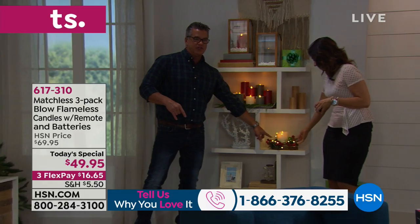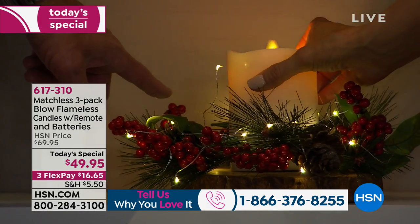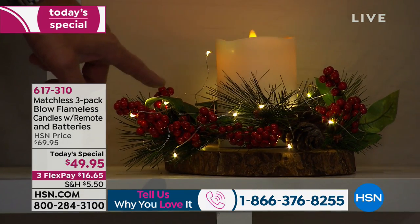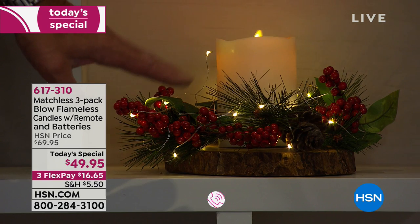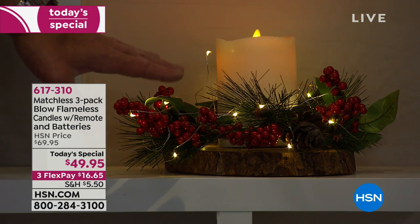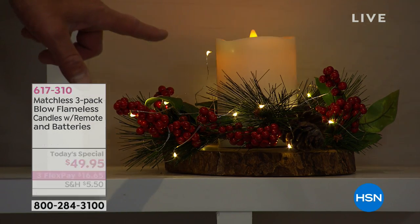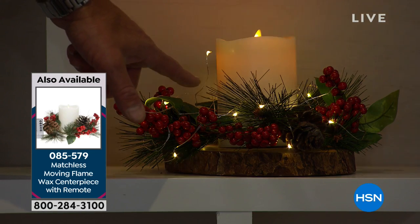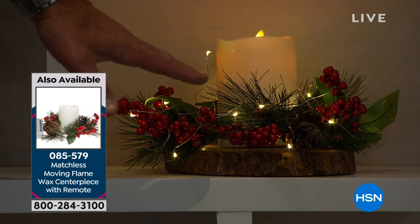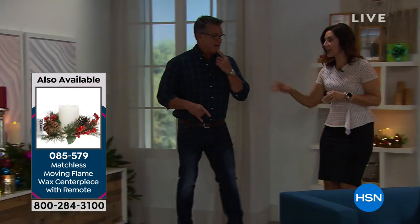Really quickly — I want to show you our matchless centerpiece candles. I have these coming up in a bit and I am buying these today — they are beautiful. These are unscented because you're going to put them on a dining room table and you don't want to compete with food. We'll put an item number up, but I believe they come in five-inch and seven-inch sizes, about the same price as today's special. They take the guesswork out of decorating.